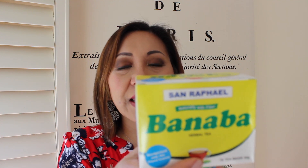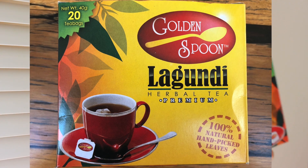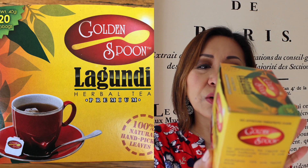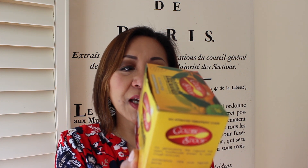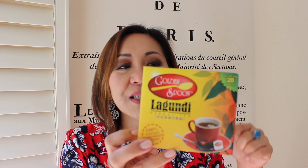The next herbal tea is called lagundi. Again, Golden Spoon makes a lagundi herbal tea — it's premium. That's what the packaging looks like, it has 20 tea bags. It is traditionally known to cure cough and relieve asthma, also prevents fever caused by cold and flu, and aids in relieving pain from headache and toothache.